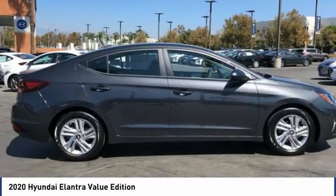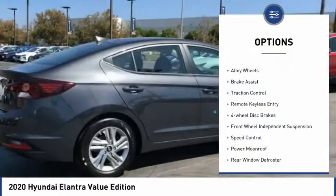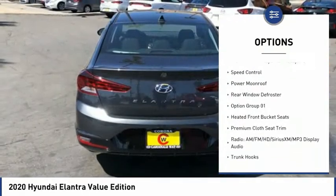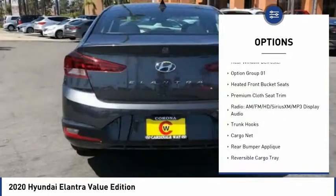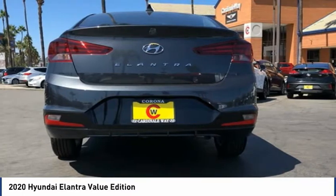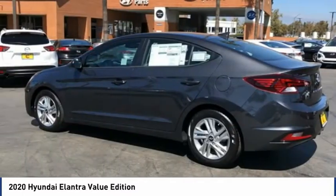Here are some of this vehicle's great options: electronic stability control, alloy wheels, brake assist, traction control, remote keyless entry, four-wheel disc brakes, front wheel independent suspension, speed control, power moonroof, and rear window defroster.